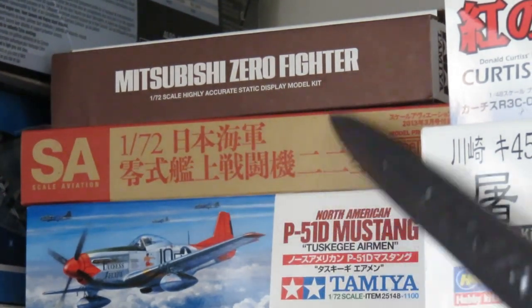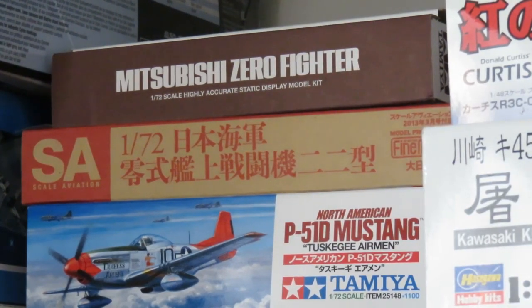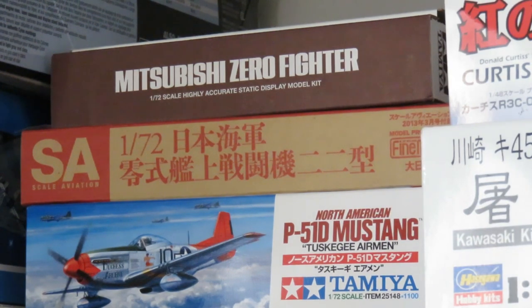This is the Fine Molds A6M3 Zero in 1/72 scale. These were only released through Scale Aviation magazine and a different version through Model Graphics. I paid more than I should have for this, but at the time it was the only way to get one. Since then Fine Molds has released the A6M1 and the A6M1 prototype. This is one I hope to build in the next little while — I'm finally going to cave in and build it. That's why I bought it.